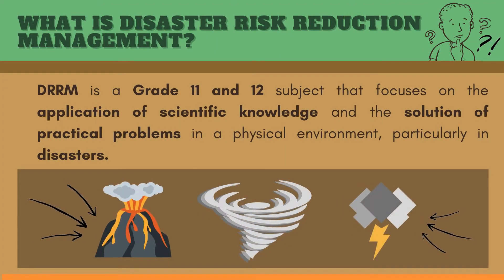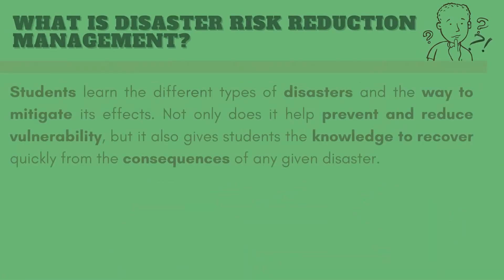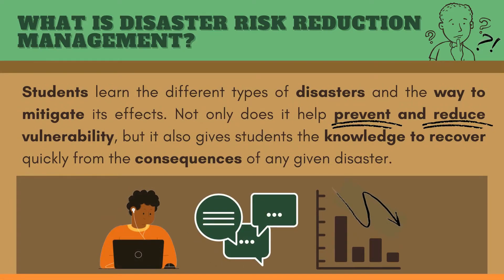DRRM is a grade 11 and 12 subject that focuses on the application of scientific knowledge and the solution of practical problems in a physical environment, particularly in disasters. Students learn different types of disasters and ways to mitigate their effects. Not only does it help prevent and reduce vulnerability, but it also gives students the knowledge to recover quickly from the consequences of any given disaster.